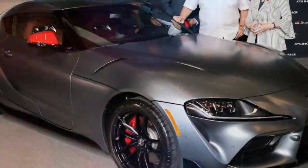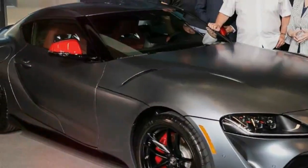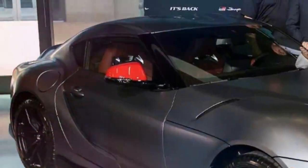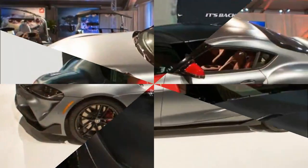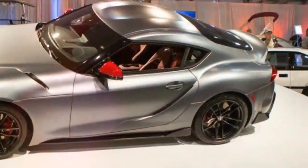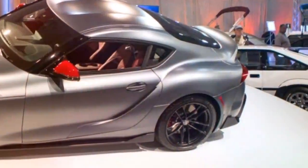The keys have just been handed over to the very first 2020 Toyota Supra customer car in a special presentation in Dallas, Texas. Those with a good memory will recall the first Supra was sold for a cool $2.1 million at a Barrett-Jackson auction in Scottsdale, Arizona in January.